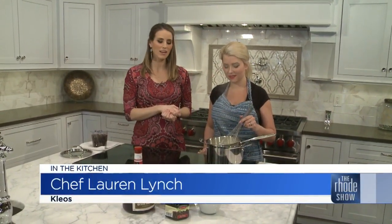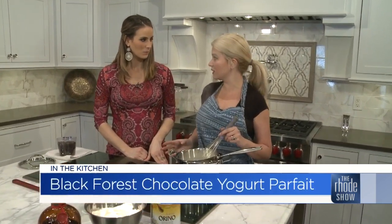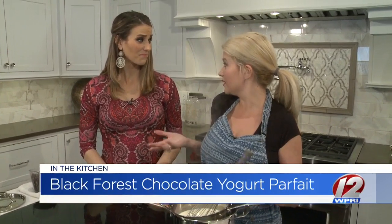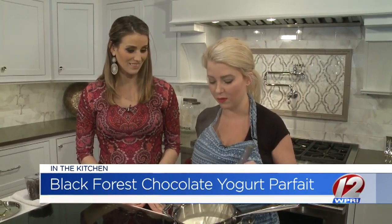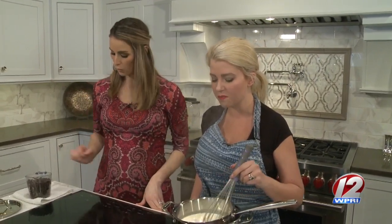Back in the kitchen at KCC and E with Chef Lauren Lynch from Kleos. I love this idea of taking Greek yogurt and making it into a dessert — I've never had that before. It's delicious. You can use Greek yogurt for a lot of things — like an onion dip, a black yogurt garlic dip, and things like that.